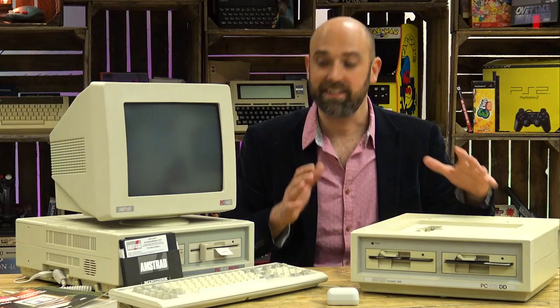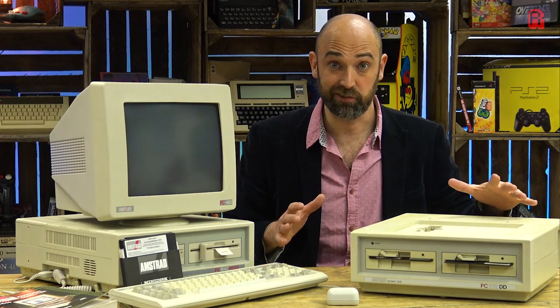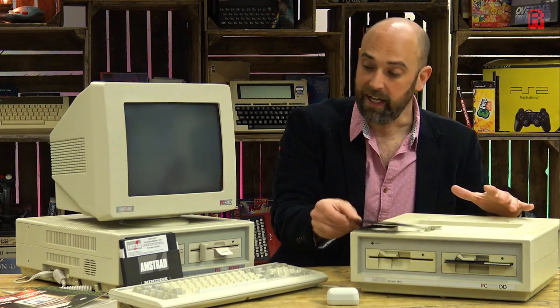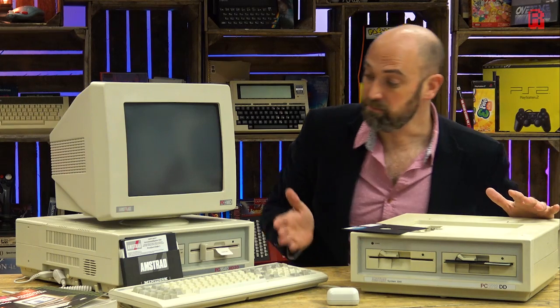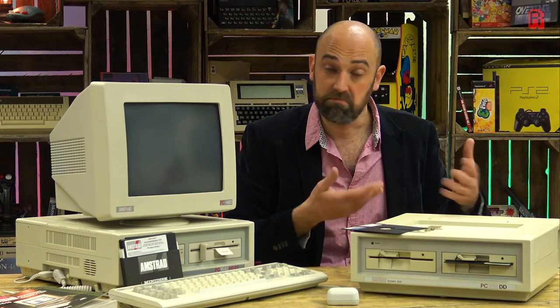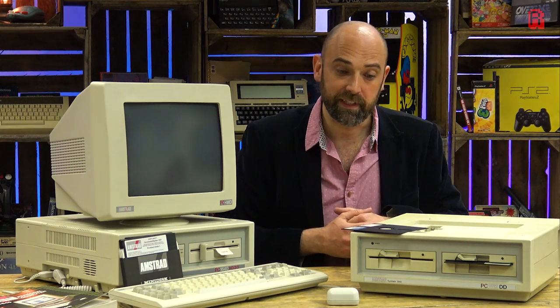Hello Cave Dwellers — yes, two machines on the desk today to tell our story. The PC 1512 DD with its two floppy disk drives, and the PC 1640 over here which is in absolutely mint condition. I think you'll struggle to find a better example. The 1512 I haven't even tested yet, so we'll see if we come across any problems and maybe fix a few things while we tell the story.